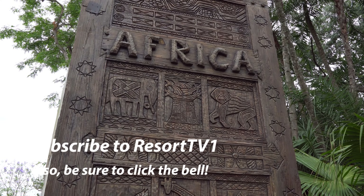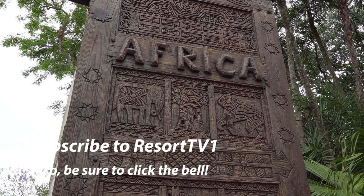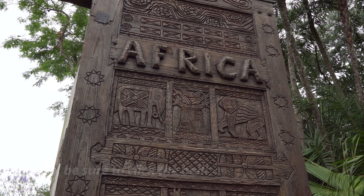Hi, this is Josh with Resort TV One, and today I'm taking you on a relaxing stroll around Africa at Disney's Animal Kingdom in 4K.